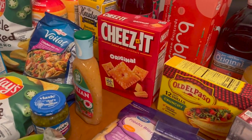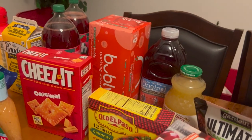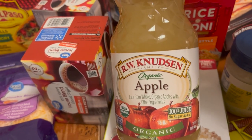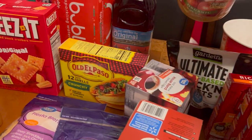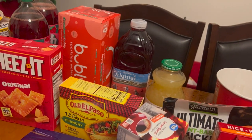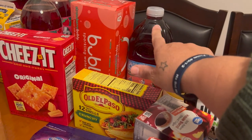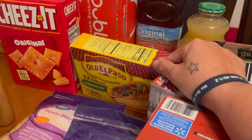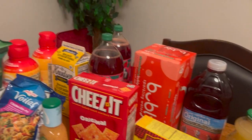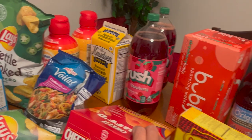I also got some cheese - original - some bubbly sparkling water in the back, some organic apple juice, and some cranberry juice. I had a little mental block on that one! Then there's some soda in the bag - got some Strawberry Crush, two of them.